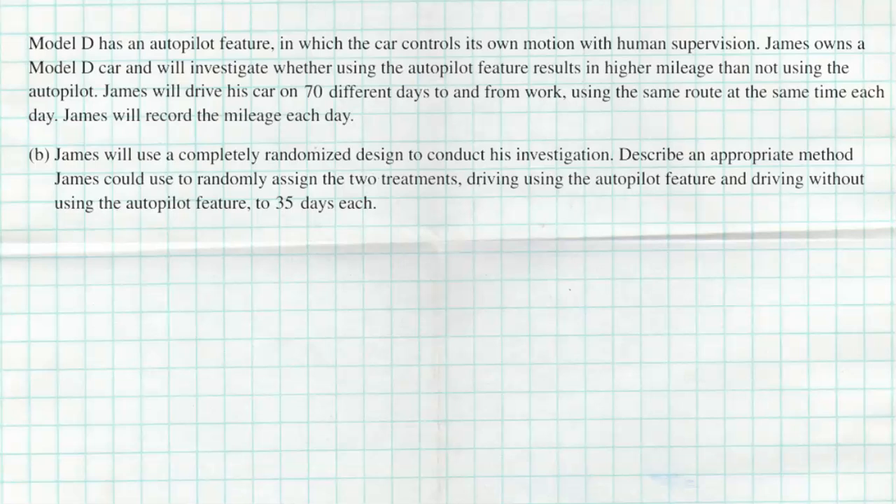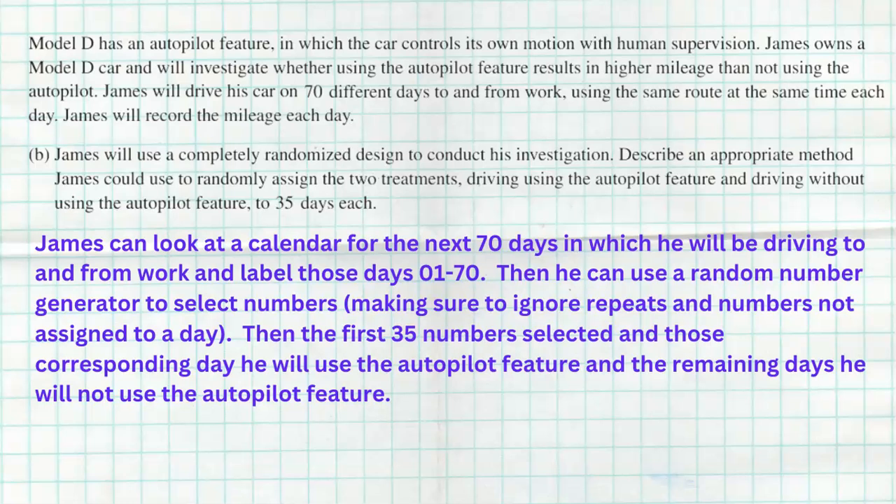My recommendation is to always keep it simple. James can simply look at a calendar for the next 70 days in which he will be driving to and from work and label those days 01 through 70. He will then use a random number generator to select numbers, making sure to ignore repeats and numbers not assigned to a day. The first 35 numbers selected — and those corresponding days — he will use the autopilot feature. On the remaining days, he will not use the autopilot feature.